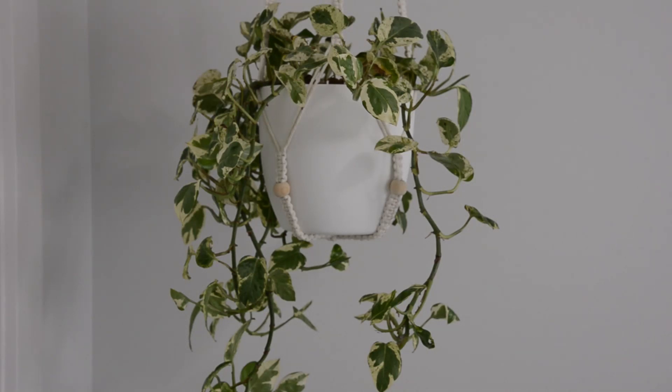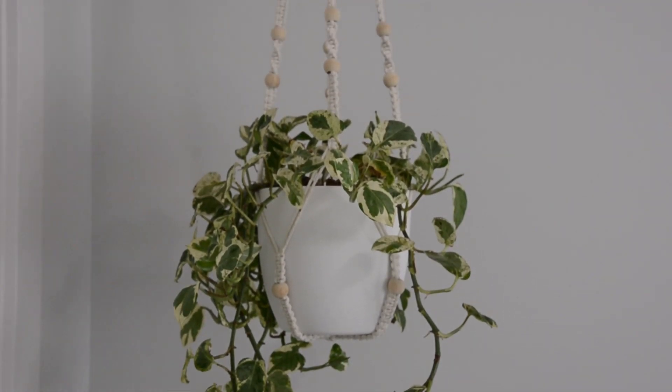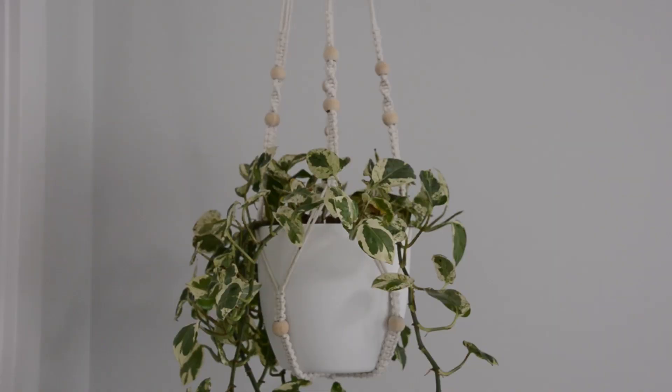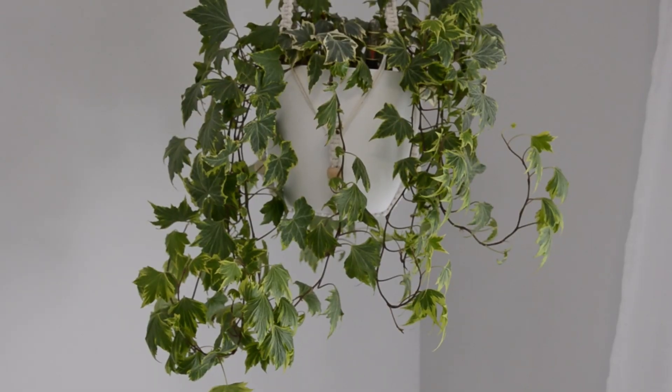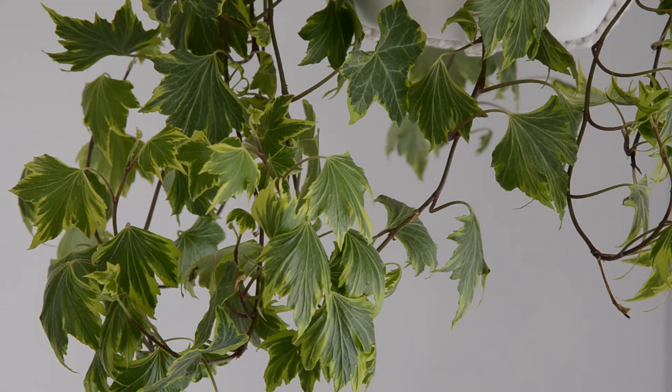I've got hanging baskets in the corners of the room with macrame hangers. This plant here is Pearls and Jade Pothos. This one is an Ivy — it's got that yellow and green variegation that I'm such a sucker for.